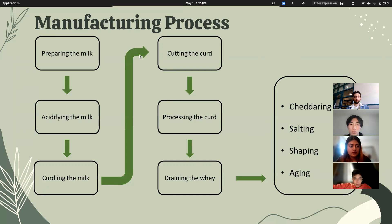Next, the curd mat is dried. For finalizing the application, the cheese is shaped into the desired form — either through cheddaring, salting, or another method — and aging of the cheese is also included in this step.